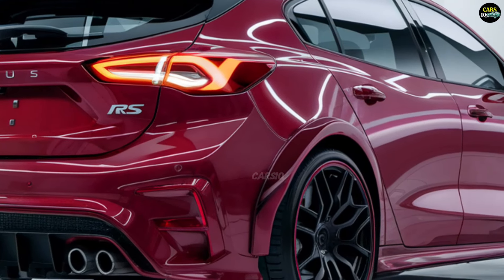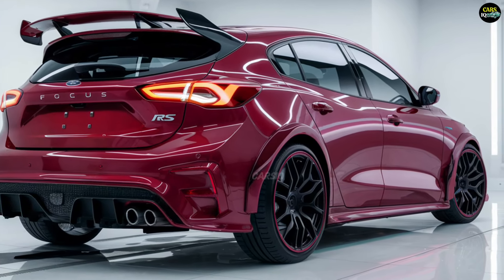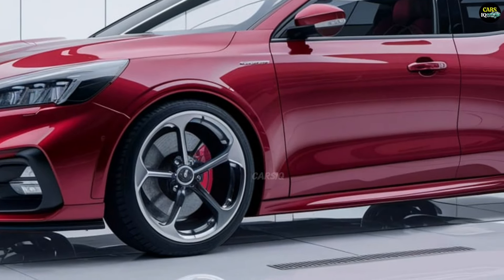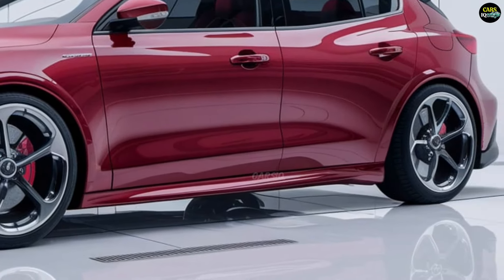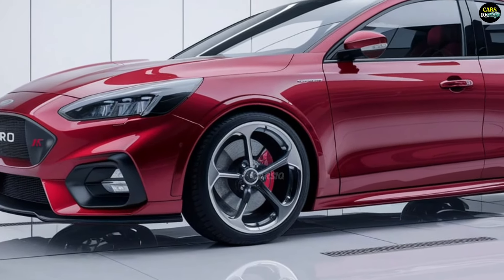At the rear, twin exhausts and a prominent diffuser emphasize the car's performance-oriented nature. Specially designed 19-inch lightweight alloy wheels and flared fenders further enhance the sporty stance. Additionally, a range of color options and wheel designs allow drivers to customize the exterior to their liking.